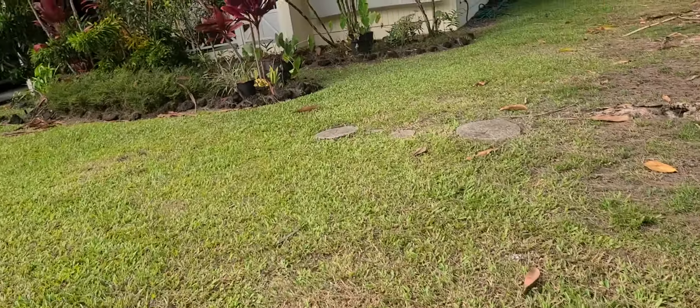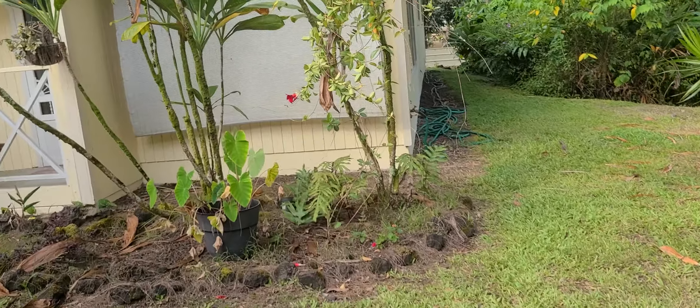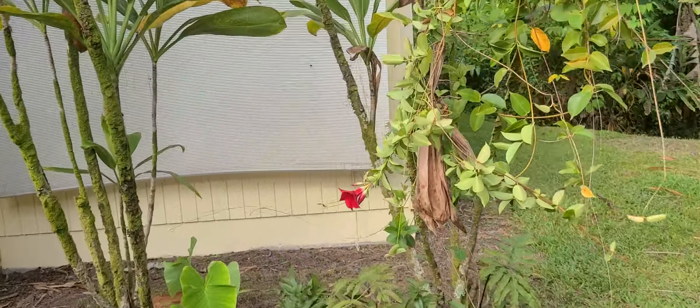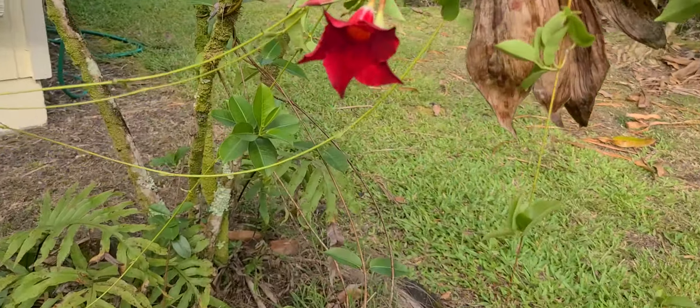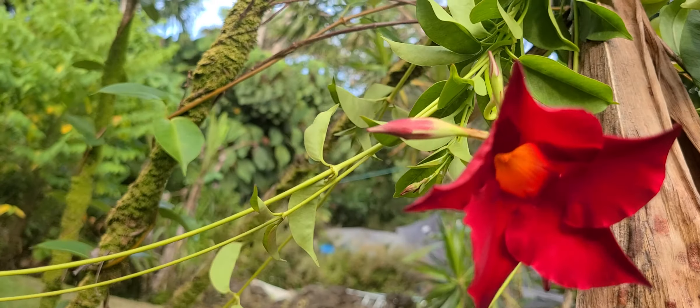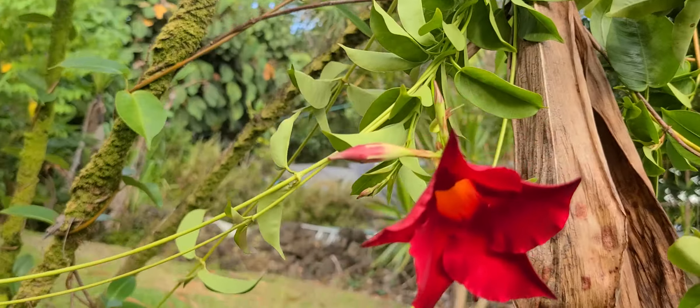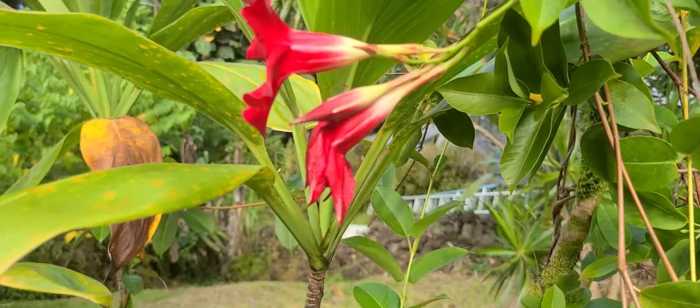Let's see what these red ones are over here. They're pretty — orange on the bottom.